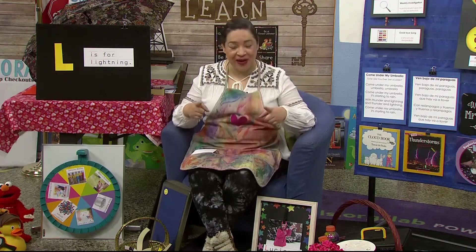Ready? Hello, how are you? Hello, how are you? Hello, how are you? Let's meet someone new now.